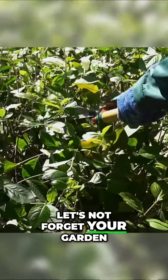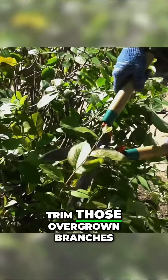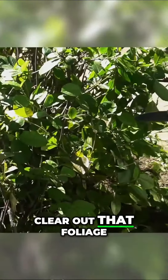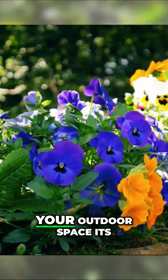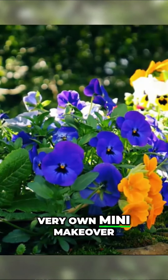Let's not forget your garden — it deserves some love too. Trim those overgrown branches, clear out dead foliage, and watch your yard transform. It's like giving your outdoor space its very own mini makeover.